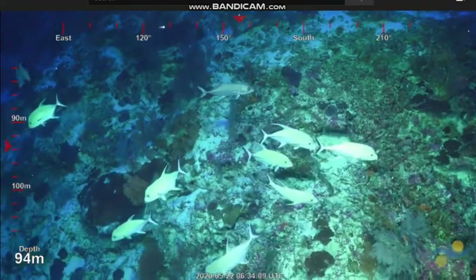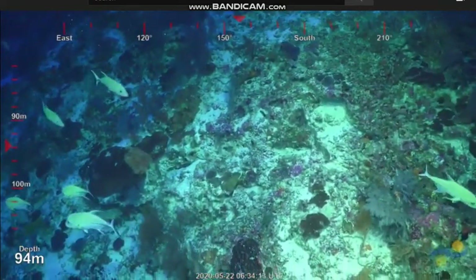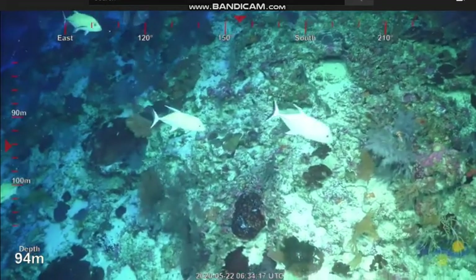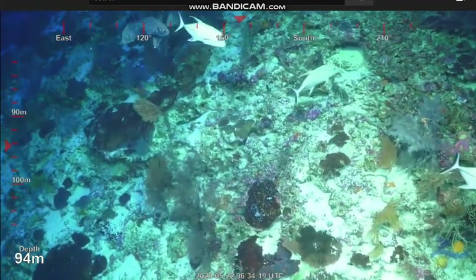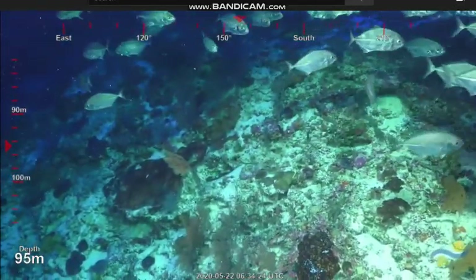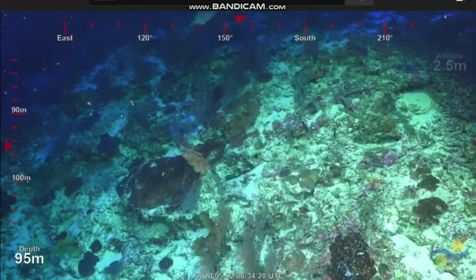Oh, look at that — a school of fish! It looks like we came up over a ledge as well. Oh, big-eyed trevally! As we came up over 9,500 metres, we seemed to flatten out on the top of this terrace, where we now have this beautiful deepwater reef system.